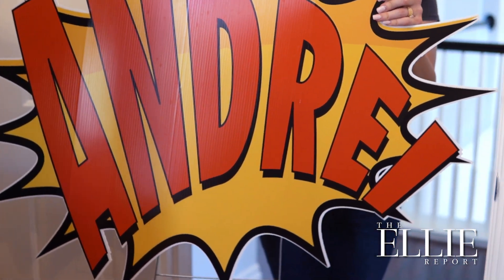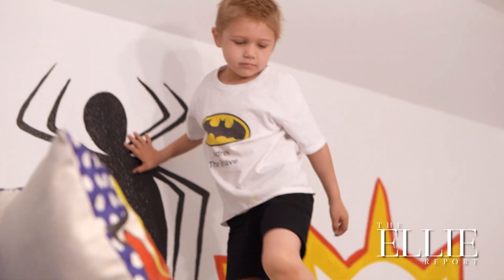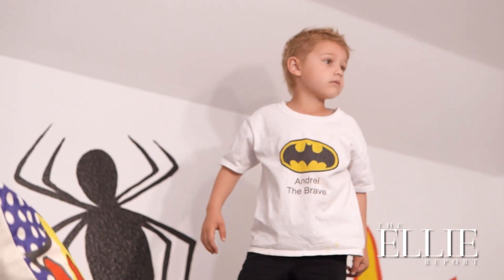I'm Teresa Naramore and I'm partners with Cheryl Green. Today we're doing a room makeover for Andre. He's a sweet five-year-old who's battling leukemia bravely and we're excited to give this as a gift.